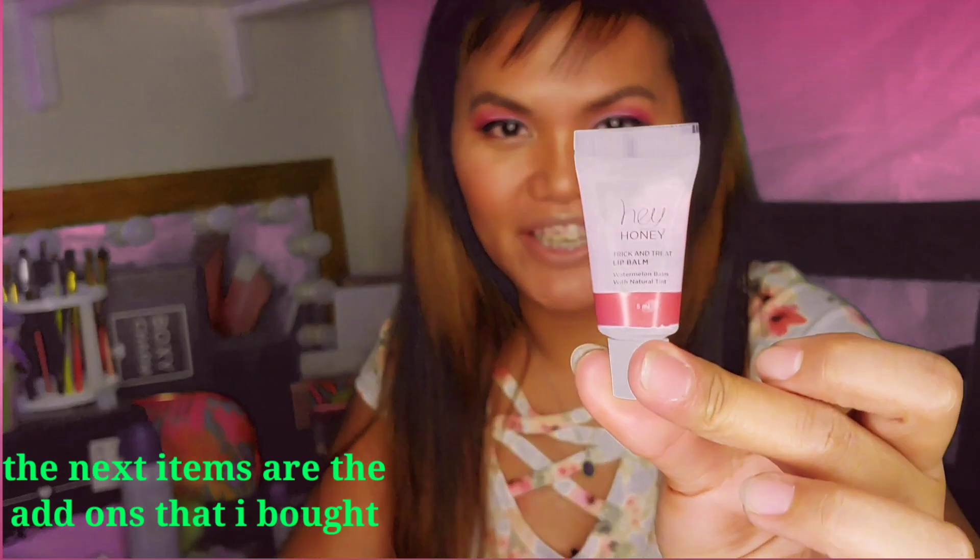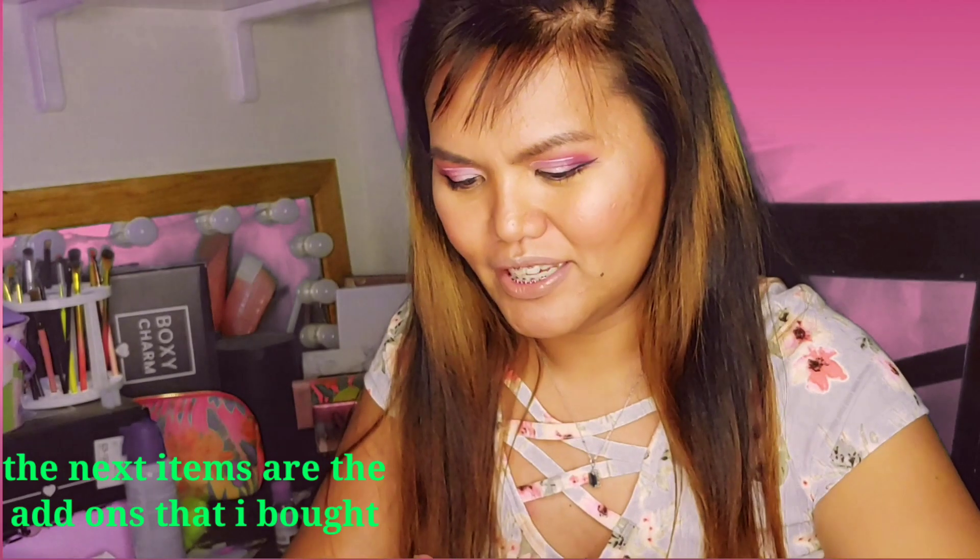This is a deluxe sample size, or maybe just a sample size — really, really small. But I'm excited to actually try this Hey Honey Trick and Treat Lip Balm. This is a watermelon balm with natural tint. I want to try this out, so watch out for that.